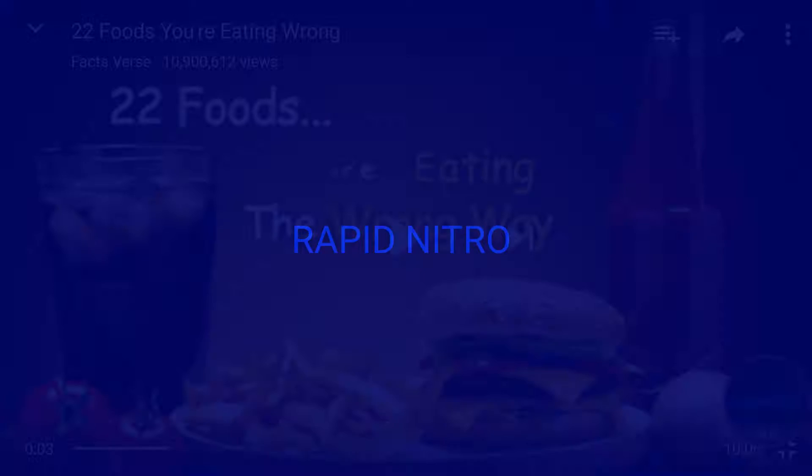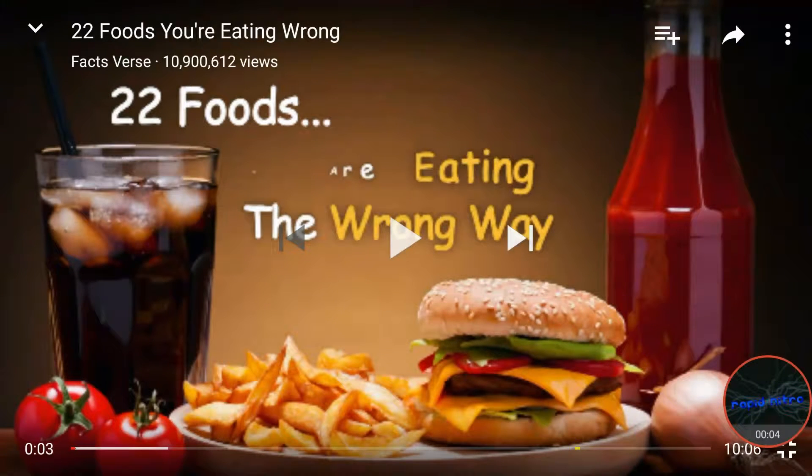Welcome back everyone. I'm about to do a reaction to 22 foods that you're eating the wrong way. So let's get into the video.